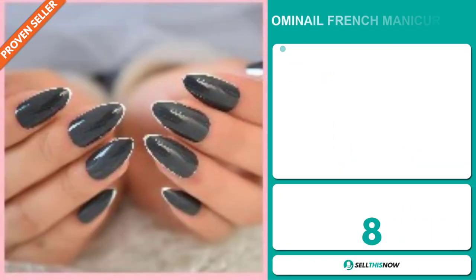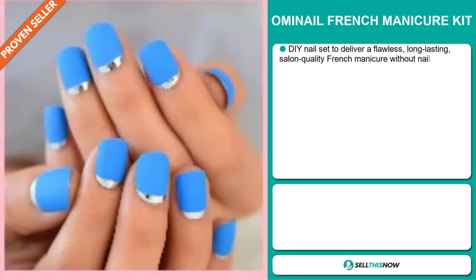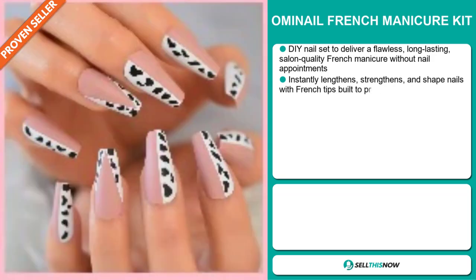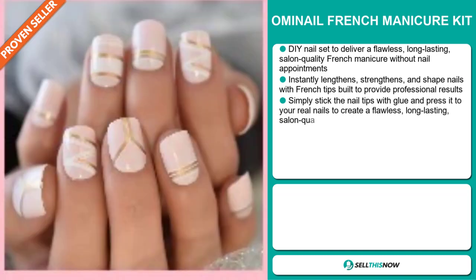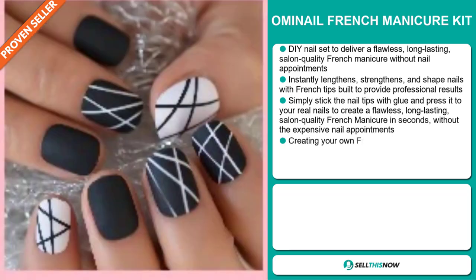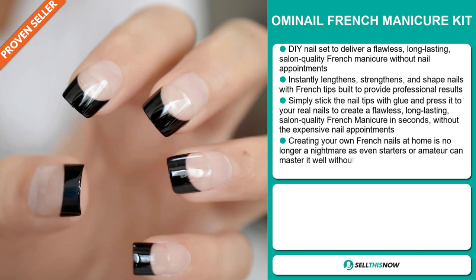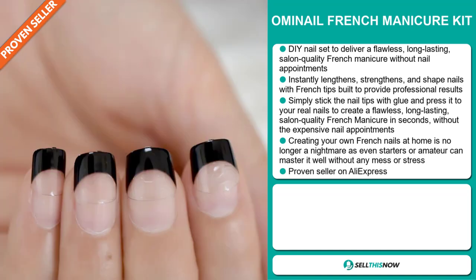Our next product is the Omi Nail French Manicure Kit. This is a DIY nail set to deliver a flawless, long-lasting, salon-quality French manicure without a nail appointment. It instantly lengthens, strengthens, and shapes nails with French tips built to provide professional results. Simply stick the nail tips with glue and press it to your real nails to create a flawless, long-lasting, salon-quality French manicure in seconds.